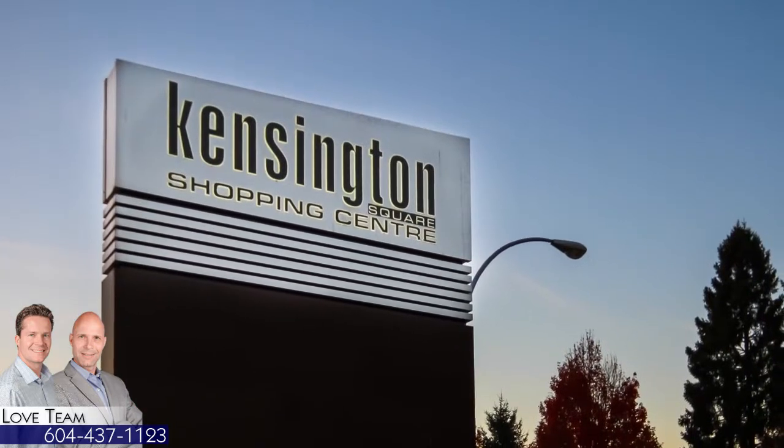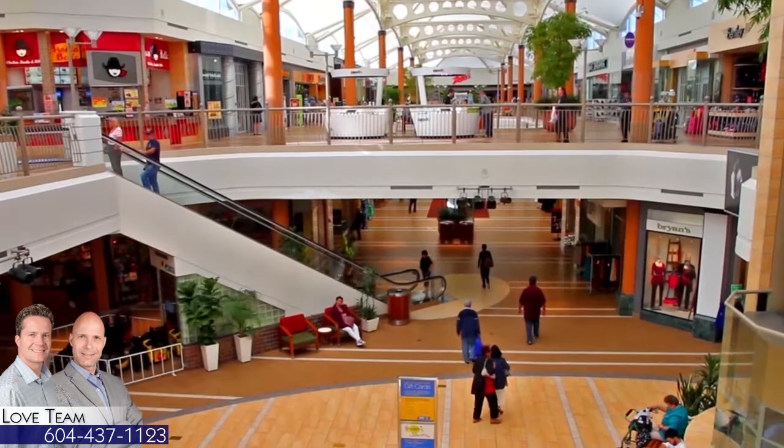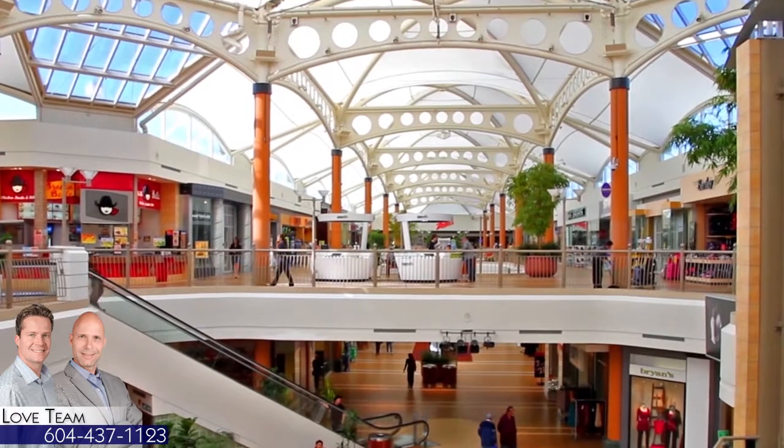Across from Kensington Park is Kensington Square Shopping Centre. For a wider selection of shops and restaurants, visit nearby Brentwood Town Centre, which will soon undergo major redevelopment.